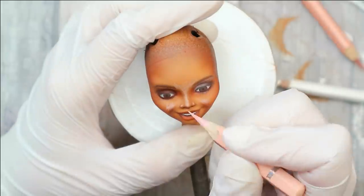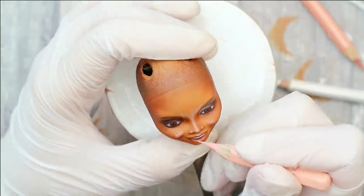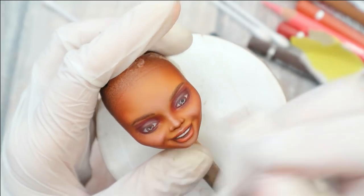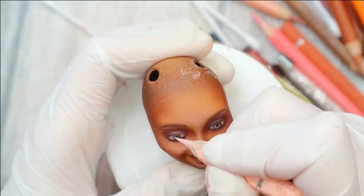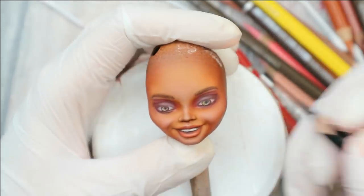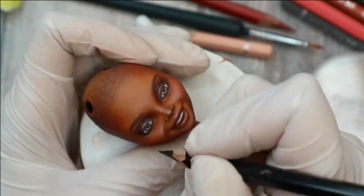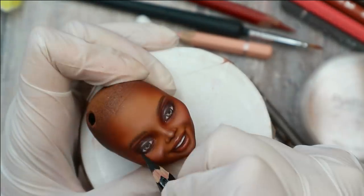It's very important to blend the pencils really perfectly, because you don't want to have pencil stripes on her face. With a super sharp black pencil I draw the bottom eyelashes, eyeliner, and some details in her eyes.